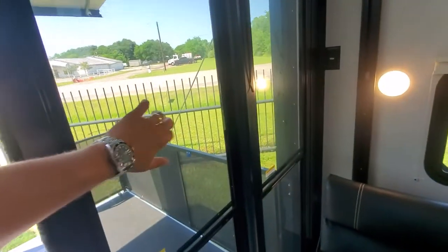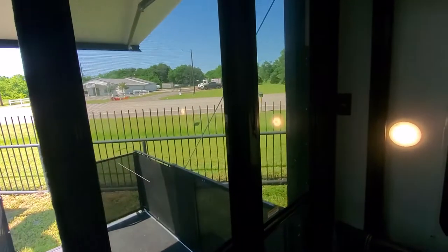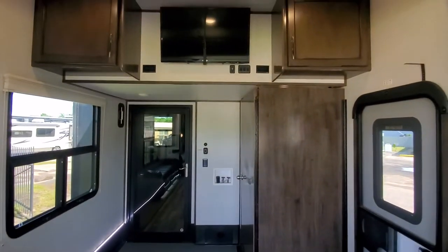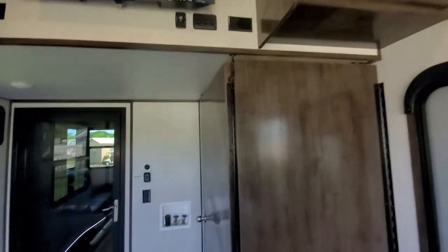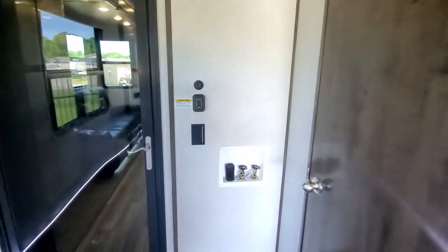These doors are part of the four seasons package — solid doors — or you can drop that down if you just want the screen. Nice overhead storage. It's got a flat-screen TV there that will fold down to be a little more at eye level, plus washer/dryer connections.